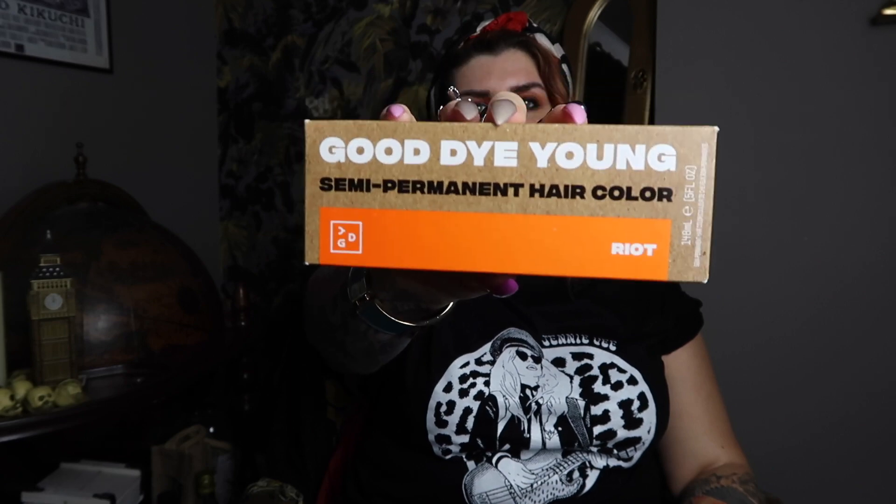I picked up some of this — Good Dye Young hair dye. Now if any of you know Hayley from Paramore, this is her hair dye company. She has bright orange hair — that was her signature style — so I thought who better to buy an orange dye from than her hair colour brand. I'm going to use this fairly soon because mine definitely needs a top-up; it's not the colour it should be at the moment. It definitely needs to be brightened up, so I'm going to give this a go.